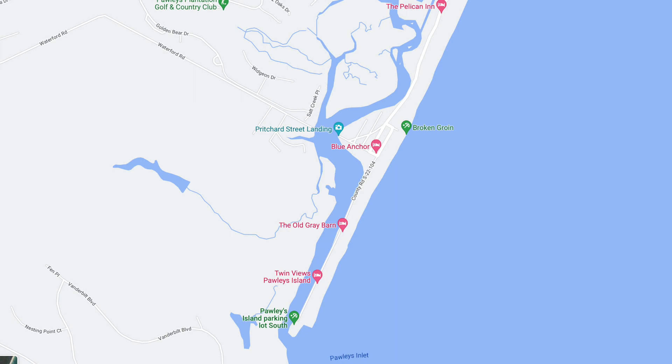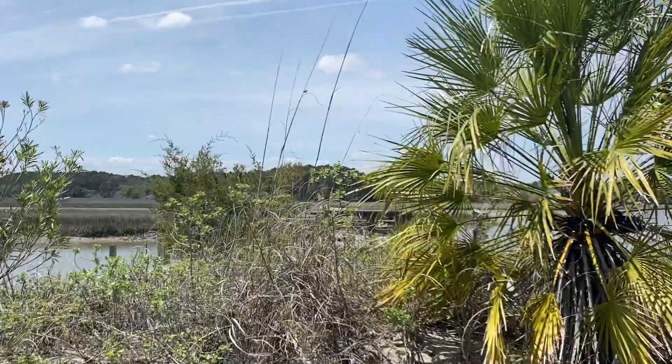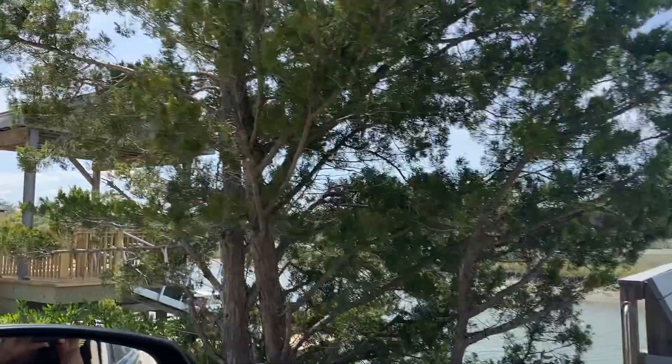Here's a map of the place. The beach we're talking about is located way down at the bottom tip. Another thing about this place is it's only 20 miles south of Myrtle Beach.